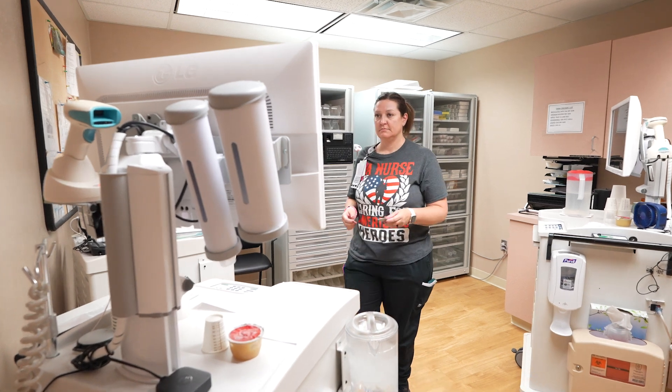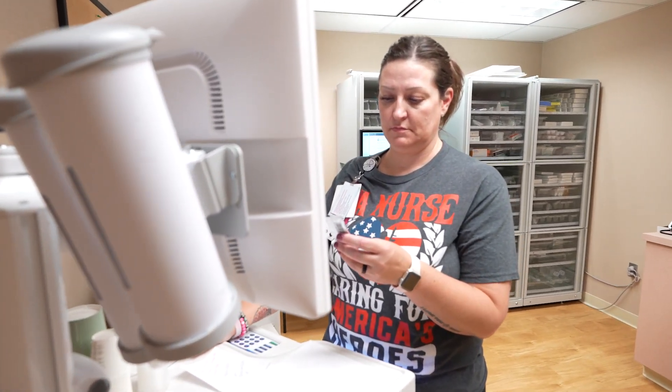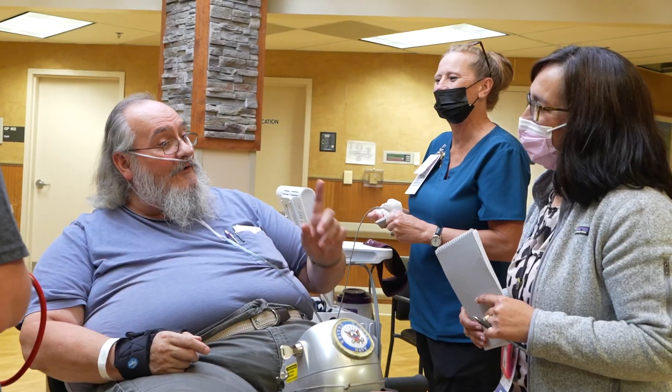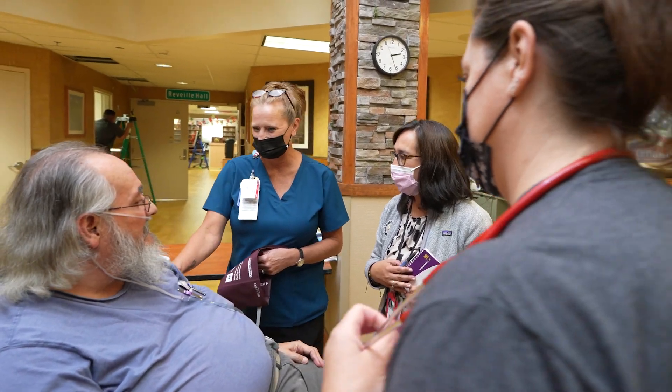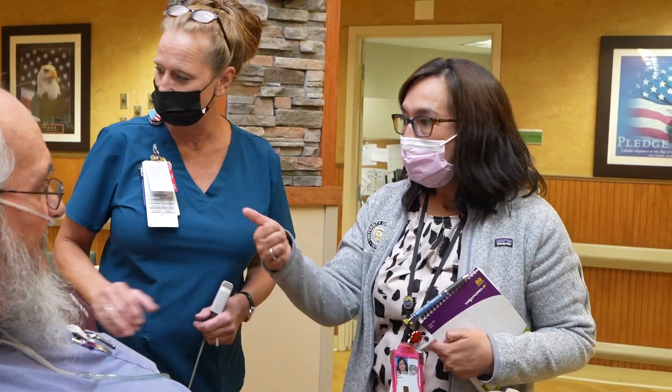Our on-site pharmacist ensures all medications are dispensed accordingly and plays a vital role in reviewing continued medication use for each individual. Leading the front is our medical director, overseeing the primary medical care for each veteran and ensuring we are addressing what matters most to them. Through daily communication and shared governance, our team succeeds in providing quality and timely care for our veterans.